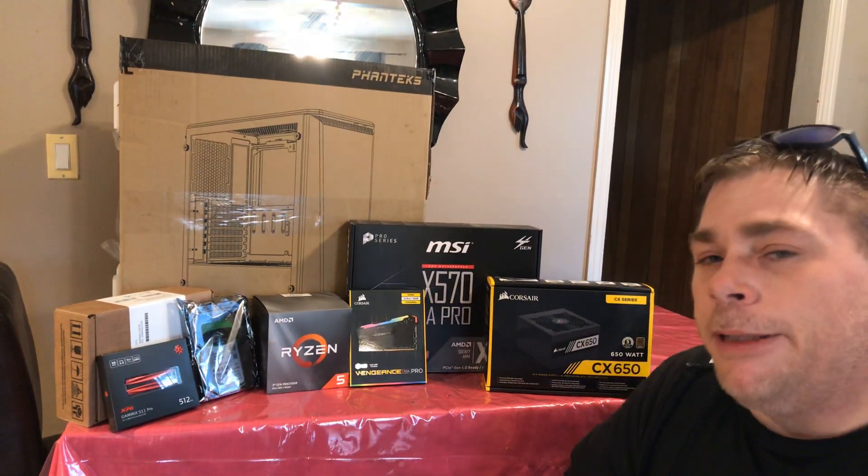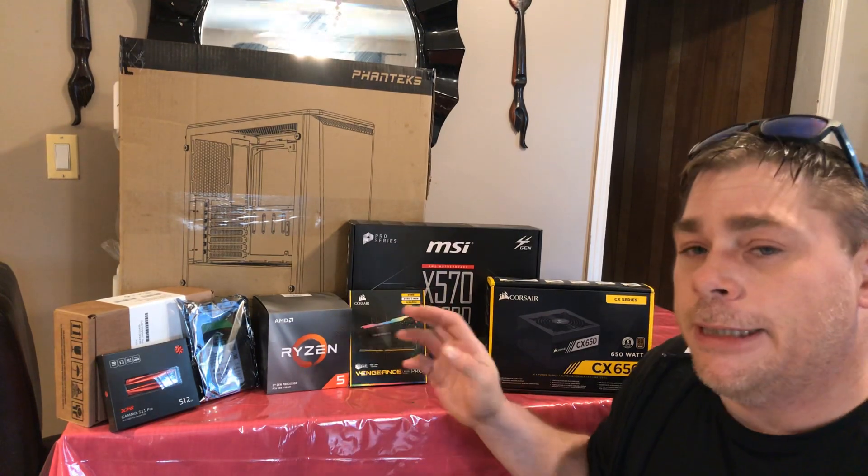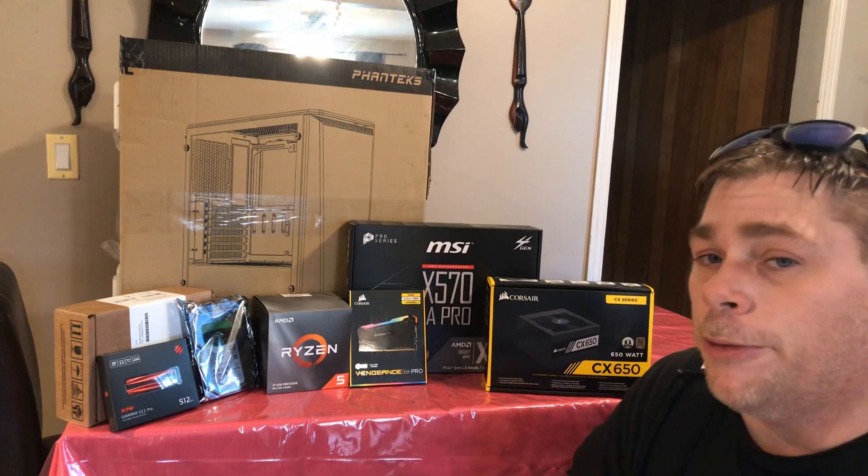Okay, and welcome techs. Today we're going to be doing build number 56 of the year. It's going to be a Ryzen 5 3600X on the MSI X570 A-Pro motherboard.